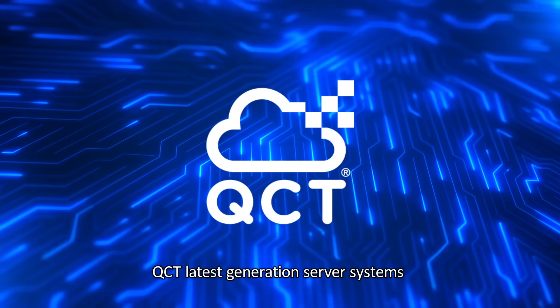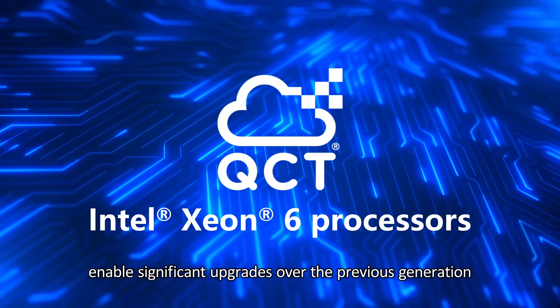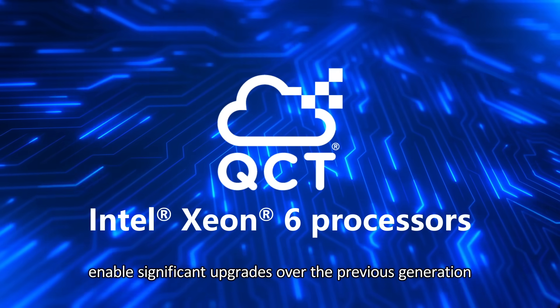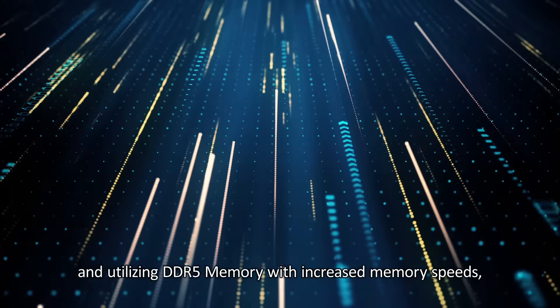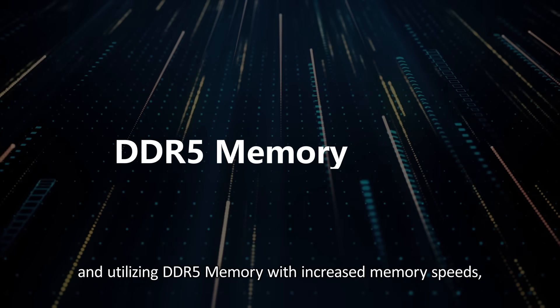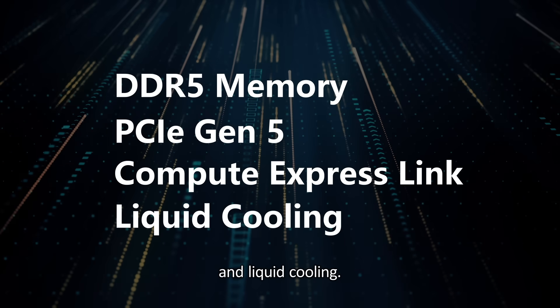QCT latest generation server systems, powered by Intel Xeon 6 processors, enable significant upgrades over the previous generation to bring workload-optimized performance with higher core counts, and utilizing DDR5 memory with increased memory speeds, PCIe Gen 5, compute express link, and liquid cooling.